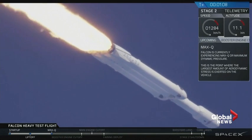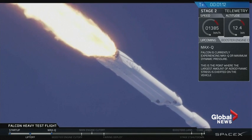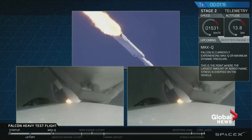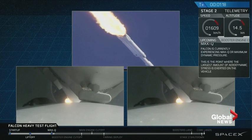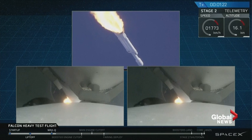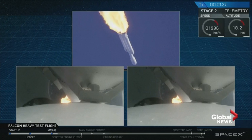The vehicle is supersonic. Vehicle is supersonic. Side boosters are now throttling back up to full power. Vehicle has reached maximum dynamic pressure. We're past Max Q — the period of maximum loads on the vehicle.